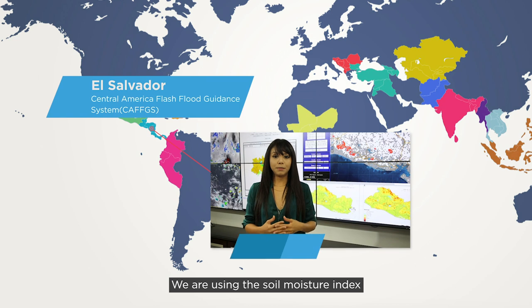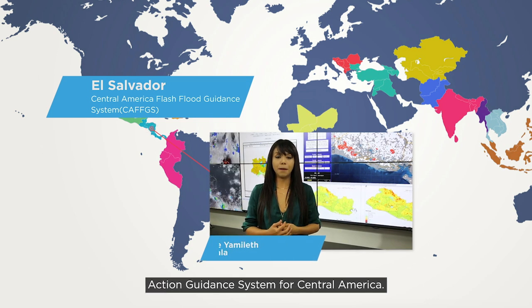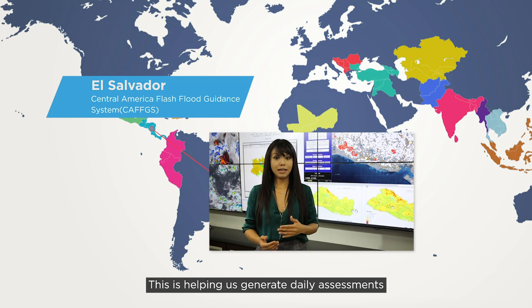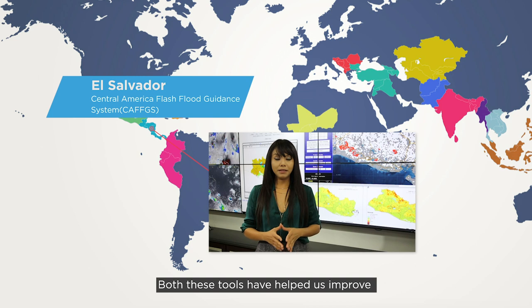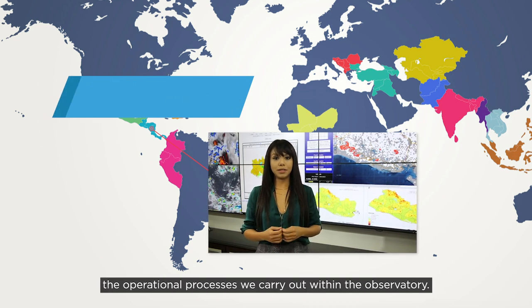For this, we are using soil humidity data, as well as the flood threat guidance provided by the Flash Flood Guidance system for Central America. This is helping us to generate daily evaluations, as well as 24, 48, and 72-hour forecasts. Both tools have helped us to improve the operational processes that we have in the environmental observatory.